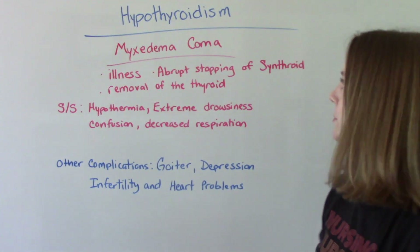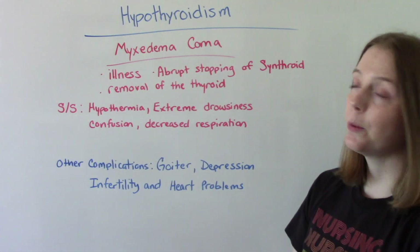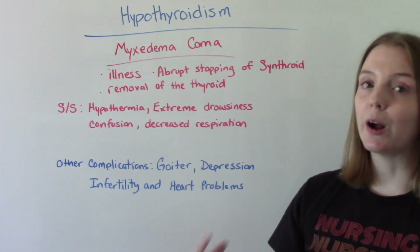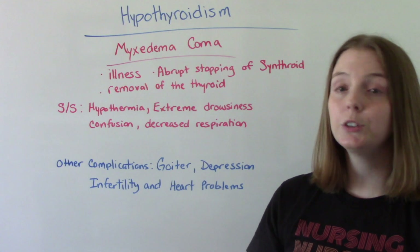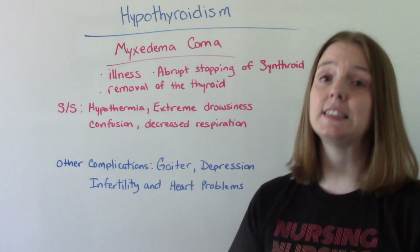Symptoms of myxedema coma include hypothermia, extreme drowsiness, confusion, and decreased respirations. These are very dangerous signs to watch out for.